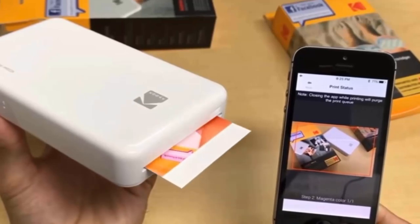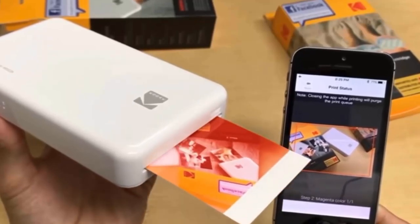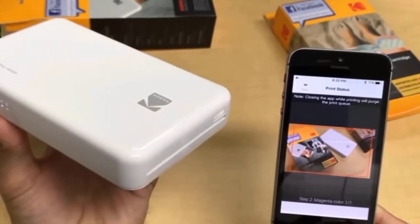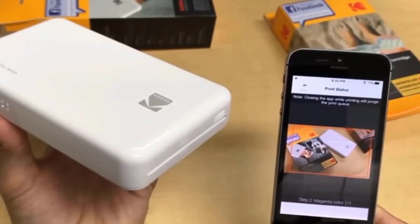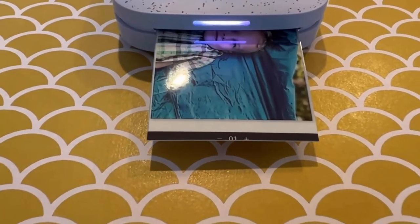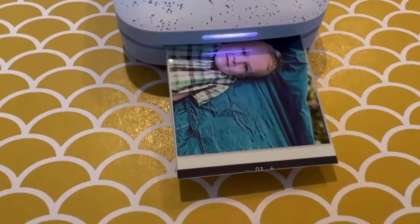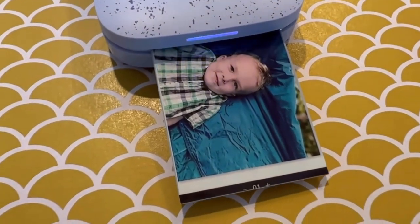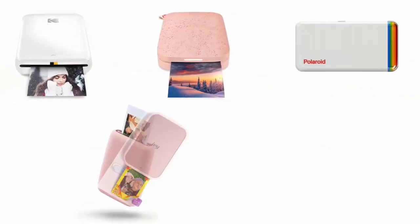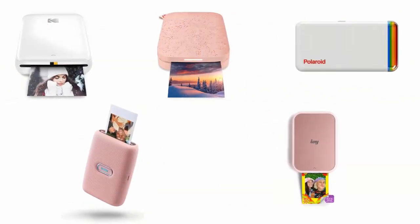If you want to take countless photos using unique filters, frames and flares, then mini photo printers are the best solution for you. They offer Bluetooth or Wi-Fi connectivity that makes it easy to print photos from your mobile device. They are ideal for craft applications such as creating custom stationery, wedding invitations and other artworks with stunning filters, interesting borders, cool stickers and funny text. We have selected and reviewed the best mini photo printers.